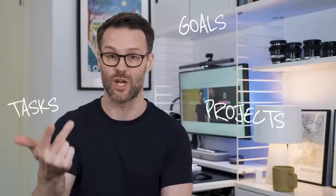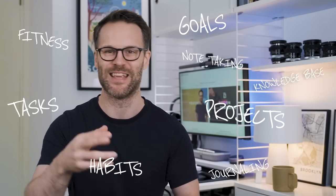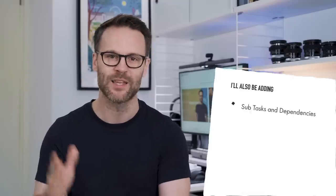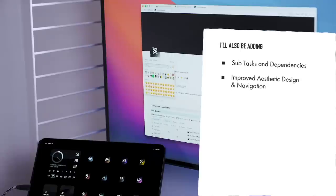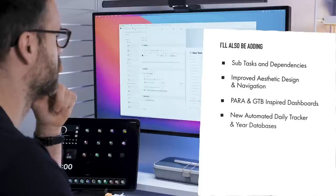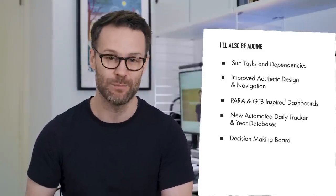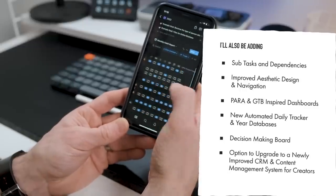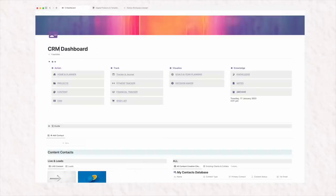My complete Notion Life OS template covers managing your tasks, projects, goals, habits, fitness, journaling, note-taking, knowledge base, links, and more — all in Notion. After collecting and reflecting on your feedback, I'll also be adding sub-tasks and dependencies, improved aesthetic design and navigation, PARA and GTD-inspired dashboards, a new automated daily tracker and year databases, a decision-making dashboard, and the option to upgrade to a completely improved CRM and content management system for creators and solopreneurs.